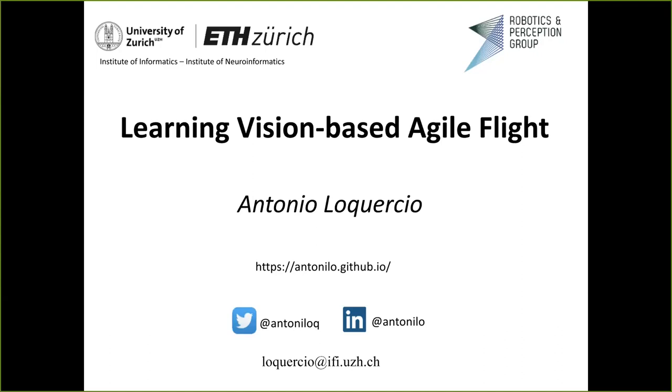I think now you can see my presentation. If not, just let me know. I will make some little breaks in the middle — it is divided in three parts and they can be taken as breaks if you want, or just to ask a quick question. The title of my talk is 'Learning Visual-Based Agile Flight,' which is one of the main research topics in our lab.